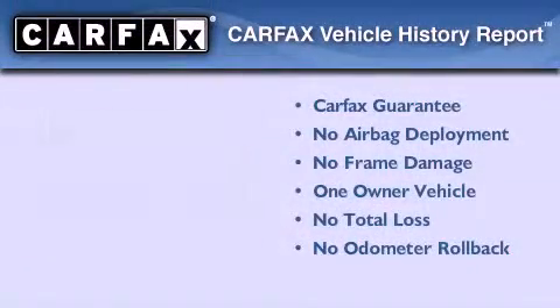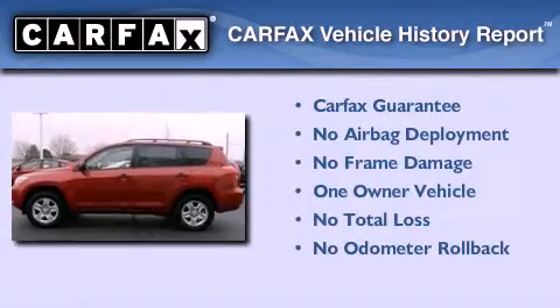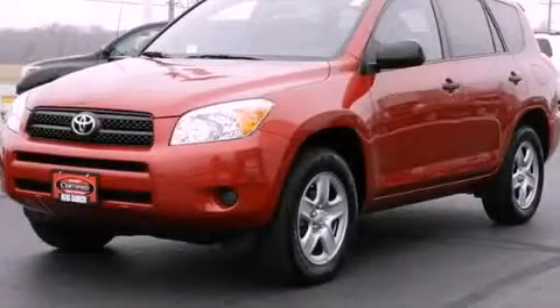This crossover has had only one owner, and it qualifies for the Carfax buy-back guarantee. Contact us today to arrange your test drive.